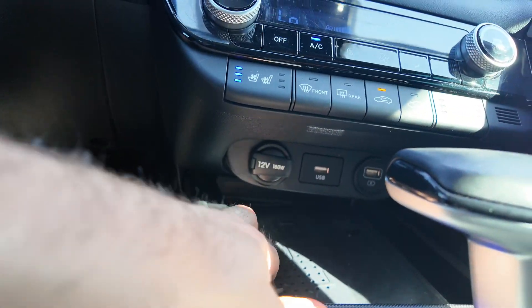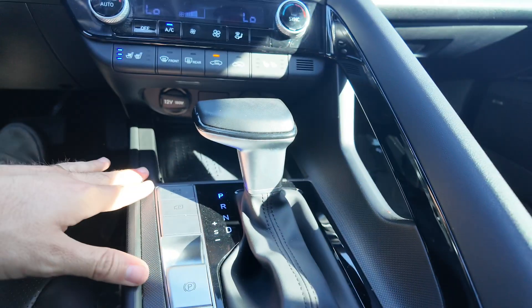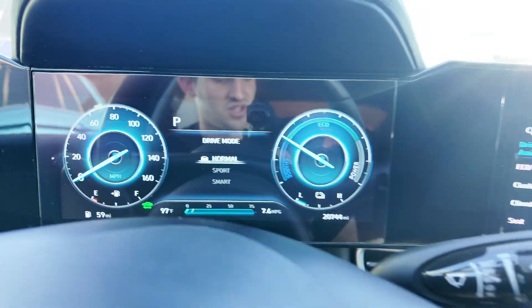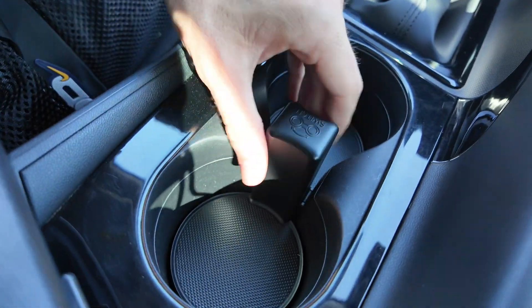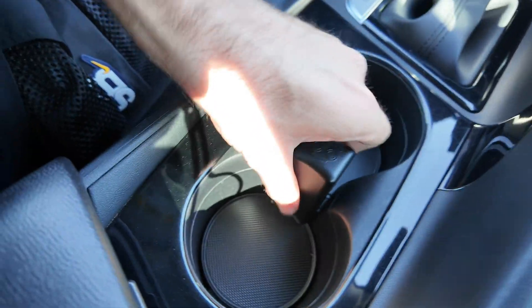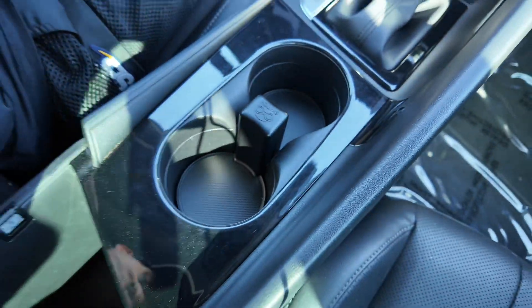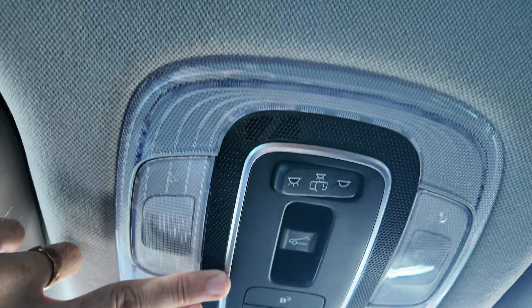You're also going to get a 12 volt port, two USB ports, a wireless charging pad. You're going to be getting your shift stick with different driving modes — smart, sport, and normal. You're also going to get your electric parking brake auto hold right over here. We also have cup holders which are awesome — you can take them out and increase the capacity, so if you're wanting to hold a large drink, you can do that. You're also going to have your center console, rearview mirror, lights, as well as your Blue Link system and that sunroof like we were talking about before.